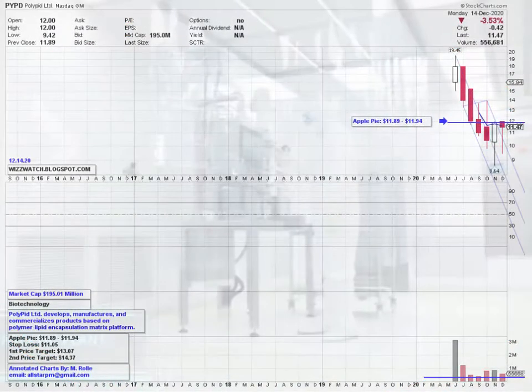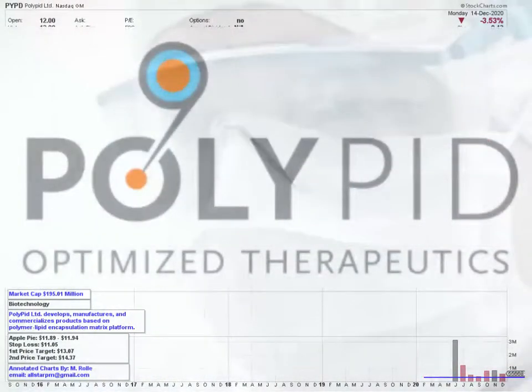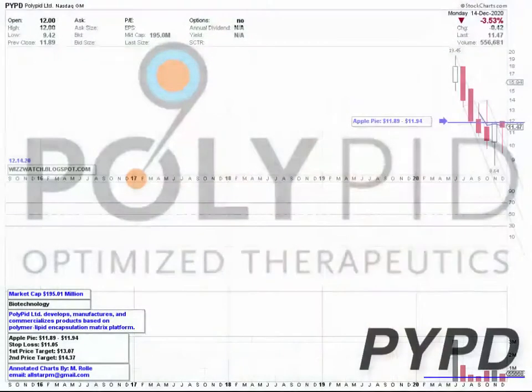What I would like to see in order for this stock to move higher to the upside is an increase in volume as well as a breakout above $11.89. Going forward, please set your alerts and keep this stock on your watch list for potential price moves to the upside.